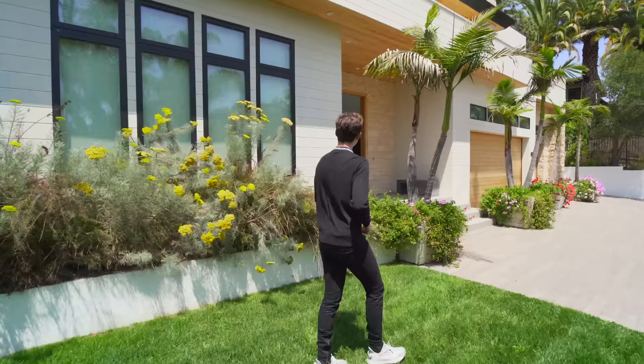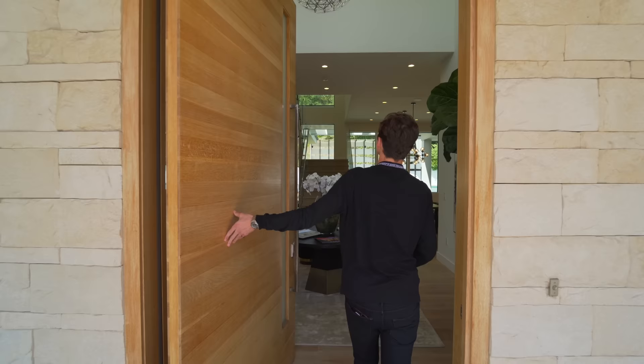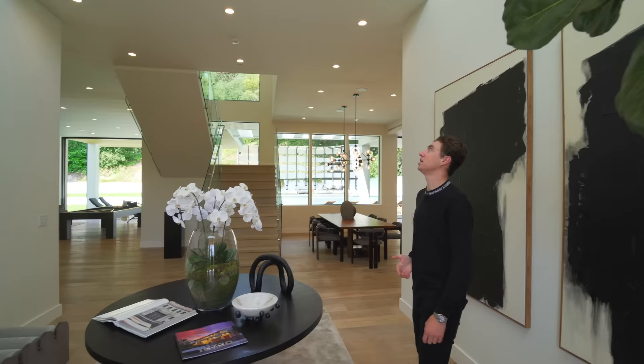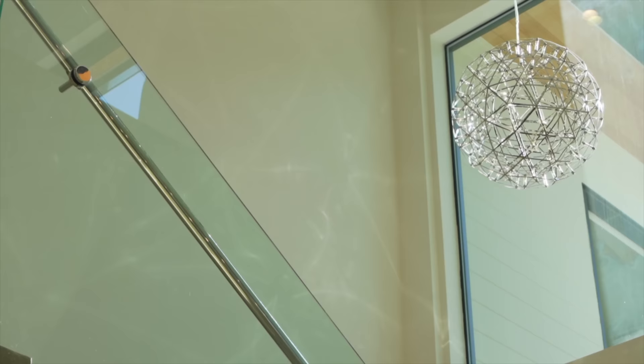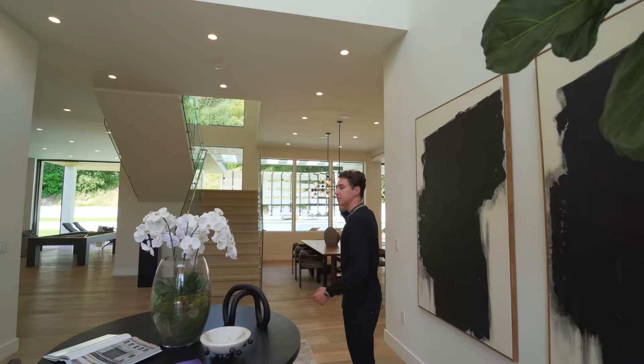Looks like they already opened the door for us. Heading up these stairs, I'm already seeing this massive pivot door which looks so great. Coming inside, look at the size of these ceilings — those have got to be like 24 to 25 feet high — and then the light fixtures right above look so incredible. And of course you get the clerestory windows bringing in natural light here too.